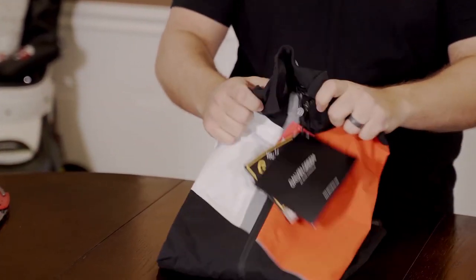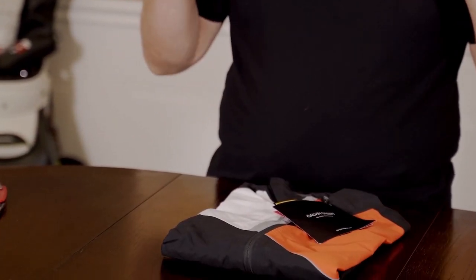Galvin Green was one of the first brands to come out with Gore-Tex and outerwear for golfers. This is back, I think, in the 90s. But their quality is impeccable. When they say it's waterproof, it's freaking waterproof.